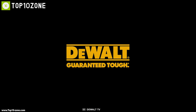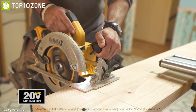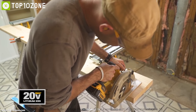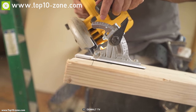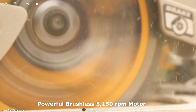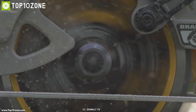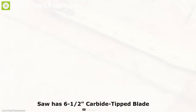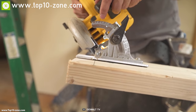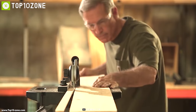DeWalt has been making woodworking tools for more than 25 years, and now they have introduced a new saw to their 20-volt lineup, which can be the ultimate cutting tool for home improvement work. It has a powerful brushless 5,150 RPM motor that delivers power and speed to make the most demanding cuts with ease. This circular saw offers up to 100 cross-cuts per minute and has a six-and-a-half inch carbide-tipped blade for cutting material at 90 degrees and 45 degrees.